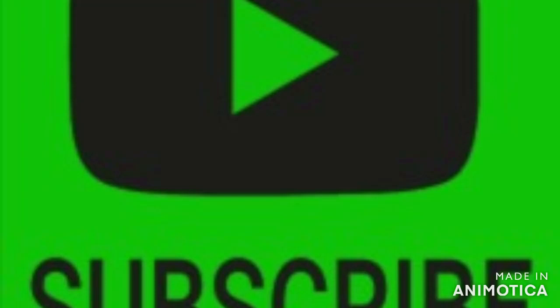Boys and girls, hope you liked it and hope you enjoyed it. Stay tuned, don't forget to press the like button and subscribe. See ya!